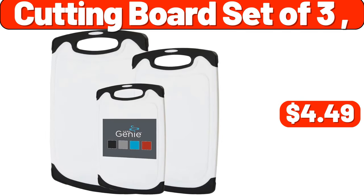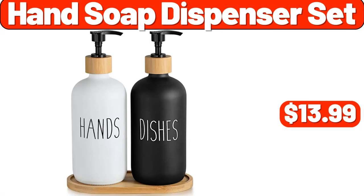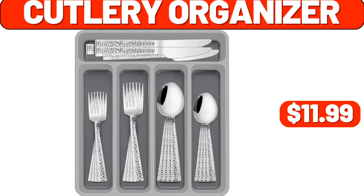Cutting board set of 3, $4.49. Hand soap dispenser set, $13.99. Cutlery organizer, $11.99.